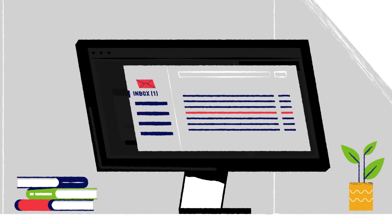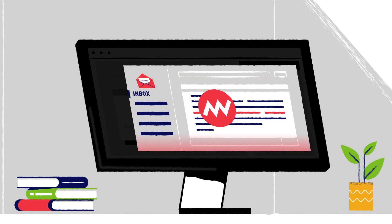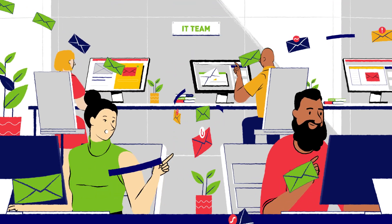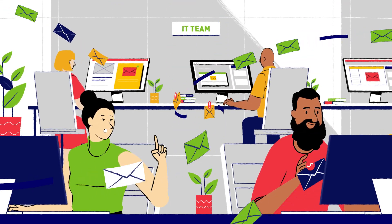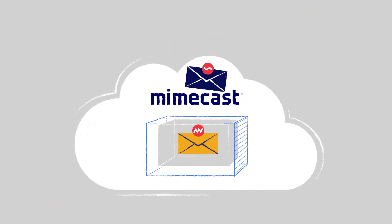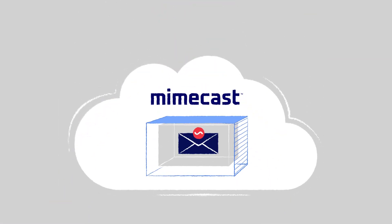It also automatically remediates threats, rapidly deleting them from the relevant inboxes, and removing the burden of response on the IT and cybersecurity teams. Internal Email Protect gives them all the necessary tools to investigate incidents and rapidly contain them.